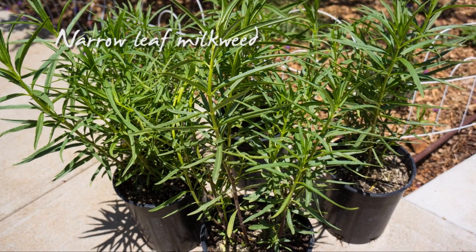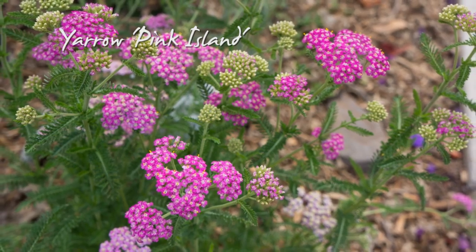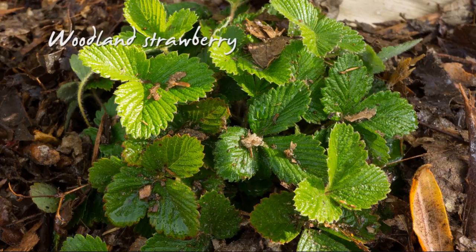Along with the first batch of plants, I brought home several cubic feet of leaf mulch and added three inches over the whole 100-square-foot bed.